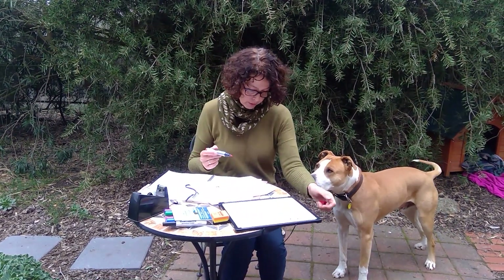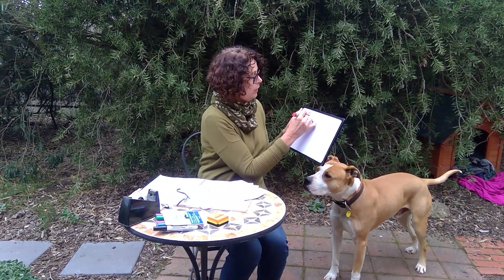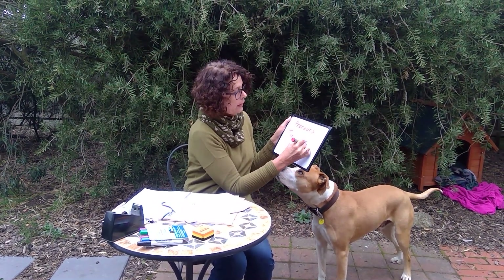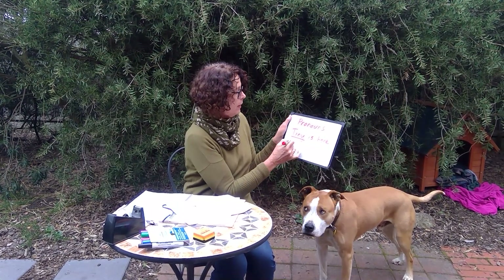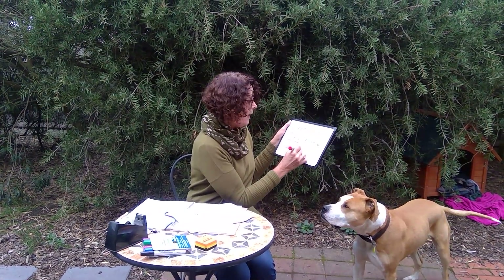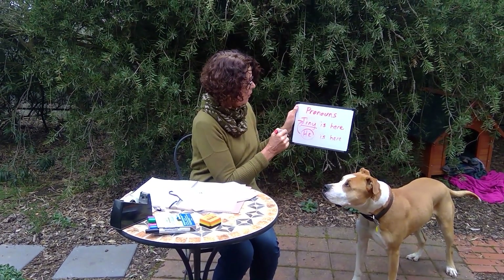Grammar — you need to look at your grammar through text type book. We're thinking about pronouns this week. Pronouns are words used instead of a noun. So for example, if I said 'Tiny is here', Tiny is the noun — the name of something. If I replaced that with a pronoun, it would be 'He is here'. He is the pronoun — that word is instead of the noun.